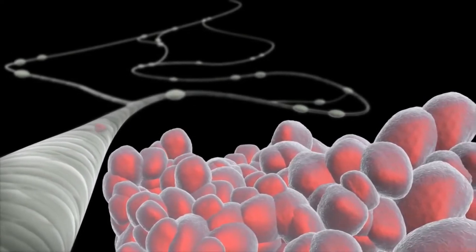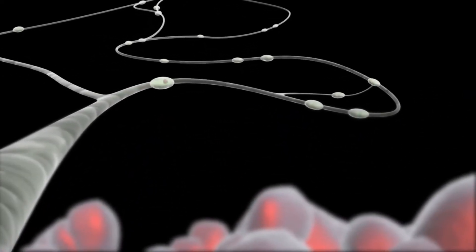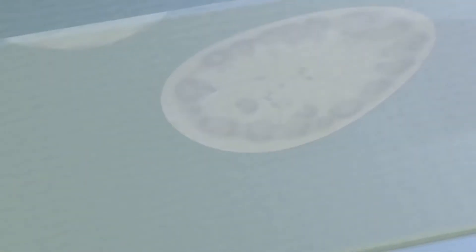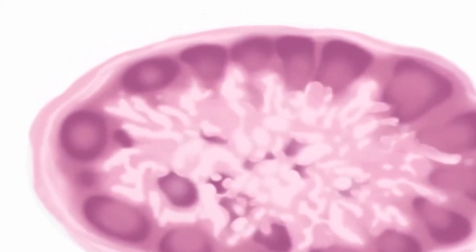The sentinel lymph node is the first lymph node to which cancer spreads from the primary tumor. When cancer spreads, cancer cells may appear first in the sentinel lymph node before spreading to other lymph nodes.